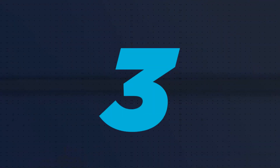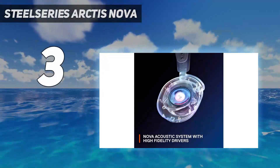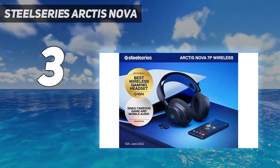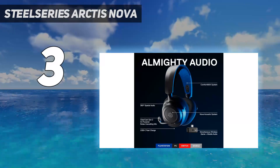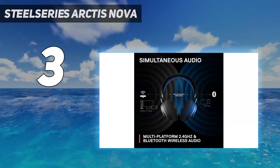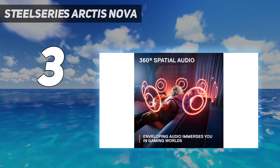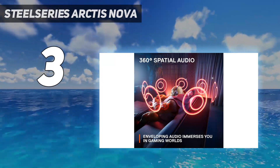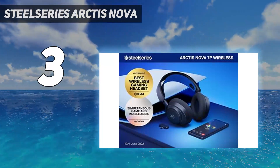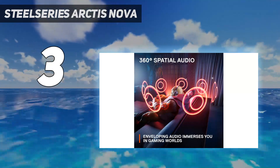At number 3: SteelSeries Arctis Nova 7. If you want a more middle-of-the-road option, consider the SteelSeries Arctis Nova 7 Wireless. Their lower price means they aren't quite as comfortable and premium-feeling as the Logitech G Pro X2 Lightspeed Wireless, but don't let this deter you. They have a similarly bass-rich sound, and thanks to their companion software with a parametric EQ, you can fine-tune them to your liking. Unlike the previous pick, you can transfer the EQ settings directly to your SteelSeries headset, meaning they can work on your console without changing the mix.